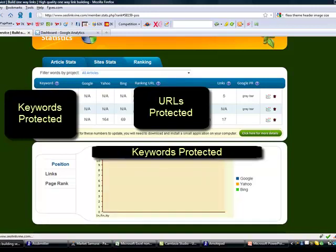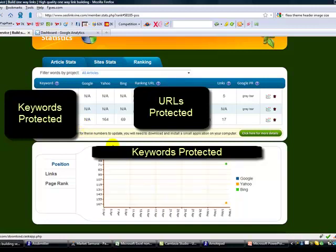Same with this keyword - not anywhere. And then my final keyword, I've got at least a starting position here: number 164 on Yahoo and number 69 on Bing, but nowhere on Google. So that is a starting point.